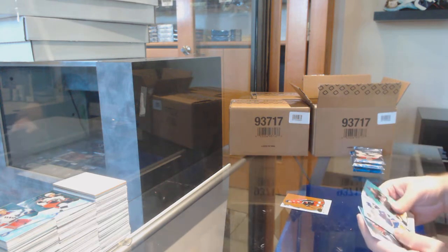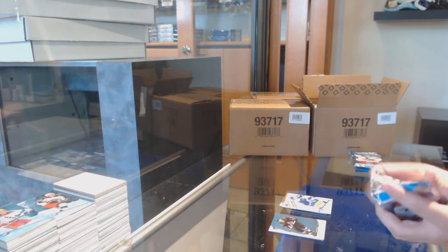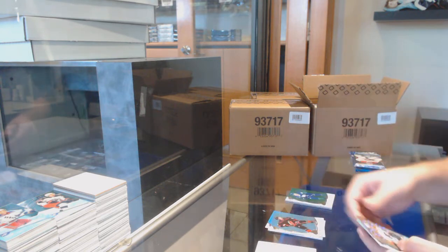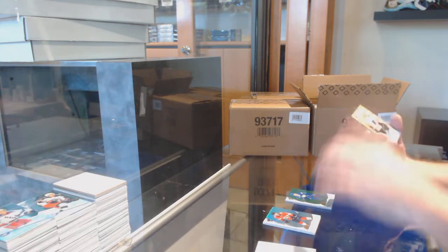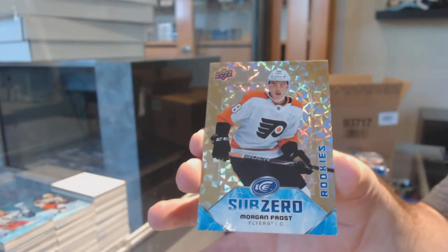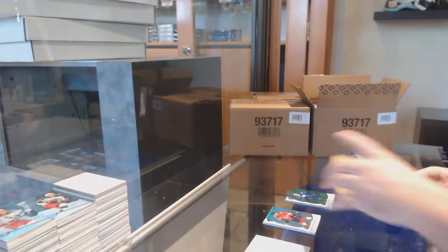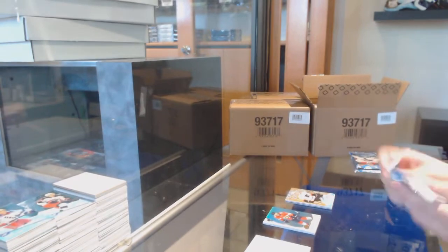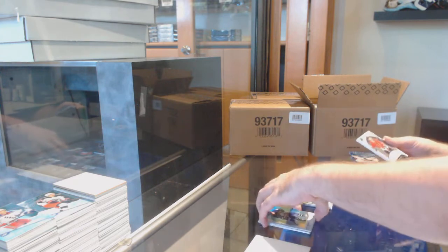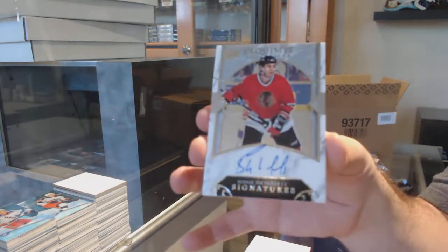Orange of Kachuk for the Calgary Flames and an Ice Premier's auto — sorry, Ice Premier's jersey. Noah Dotson for the Islanders, starting nice and early with that. We've got a Pedersen for the Vancouver Canucks, green. And our first gold sub-zero to 24, Morgan Frost.